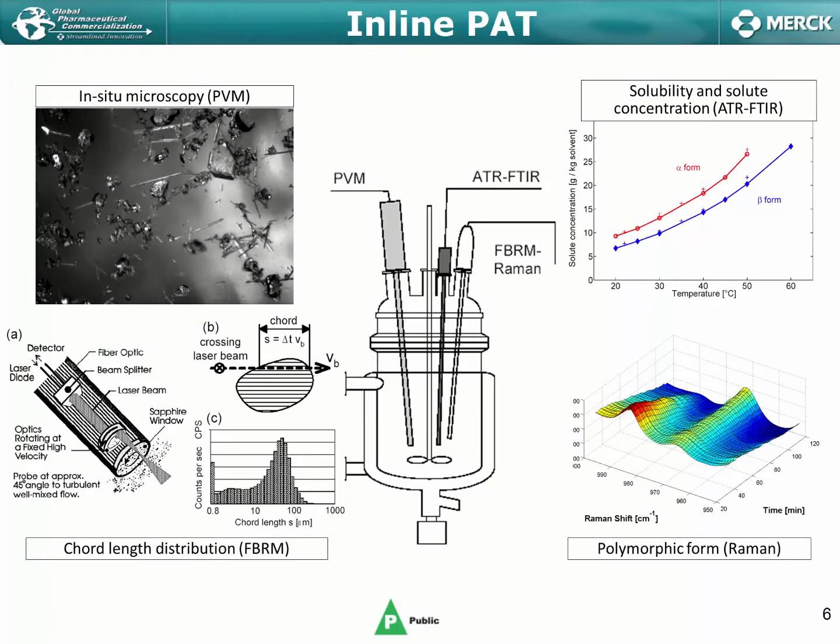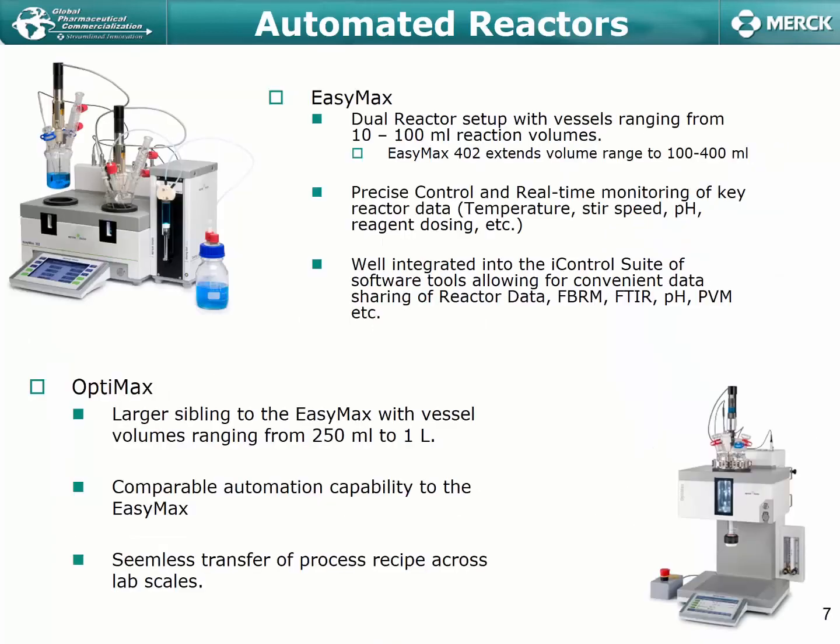Taking a look at inline PAT, we have a number of Mettler-Toledo-based PAT technologies: FTIR for reaction solute concentration monitoring, Raman spectroscopy used predominantly for polymorphic form transition monitoring, FBRM for crystal size monitoring in situ (cord length distribution specifically), as well as in-situ microscopy in the form of PVM. We are also heavily invested in Mettler's ecosystem for automated lab reactors, including both the EZ-Max and the OptiMax, amongst others.